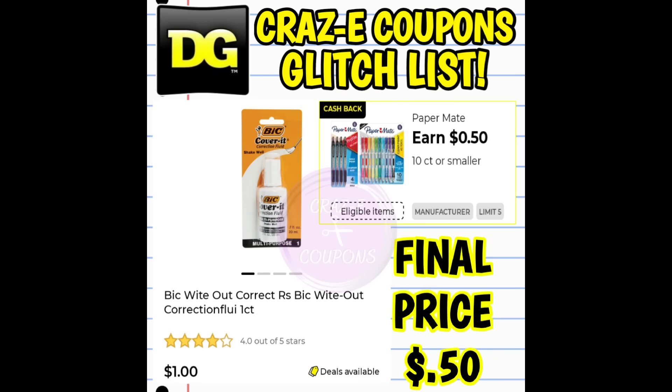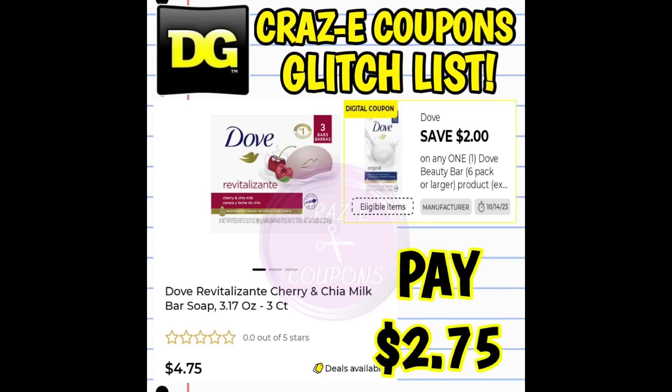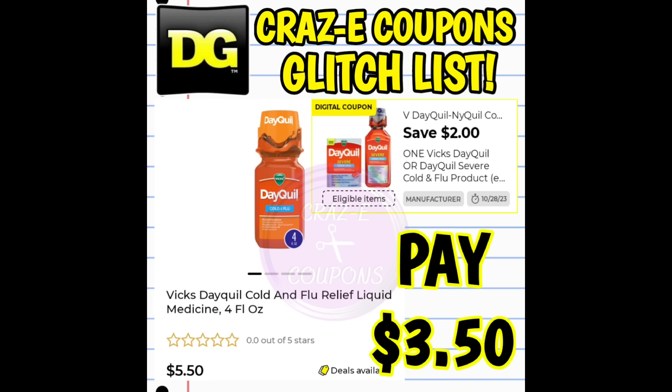Next up, we have Bic Whiteout priced at $1 and a cashback offer on the Paper Mate 10-count pens — this is glitching, so your final price is just $0.50. Next, we have a $2 off one digital coupon for the Dove Beauty Bars, working on the three-count Cherry and Chia scent, priced at $4.75 — after the coupon you pay $2.75. And we have a $2 off one for Vicks DayQuil products glitching and working on the four fluid ounce bottles priced at $5.50 — after the coupon you pay $3.50.